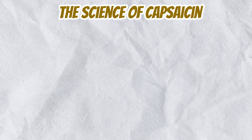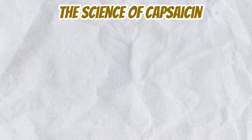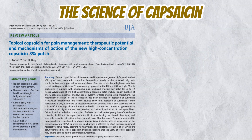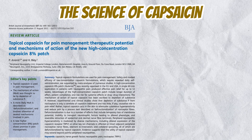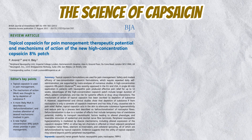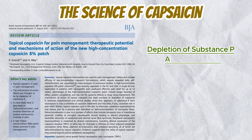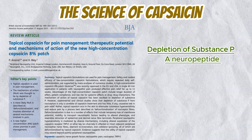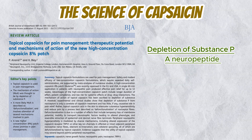Capsaicin is also used in medicine to relieve pain. When applied topically, capsaicin initially stimulates TRPV1, causing a burning sensation. However, with repeated application, capsaicin depletes substance P, a neuropeptide involved in transmitting pain signals to the brain, leading to long-term pain relief for conditions like arthritis, neuropathy, and psoriasis.